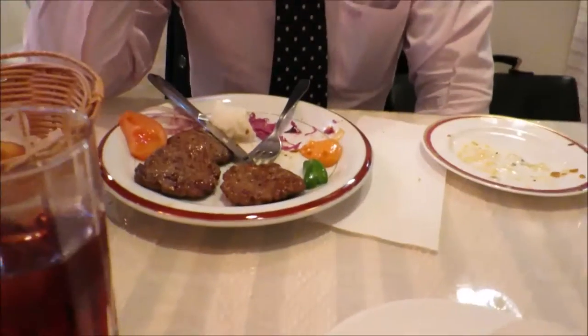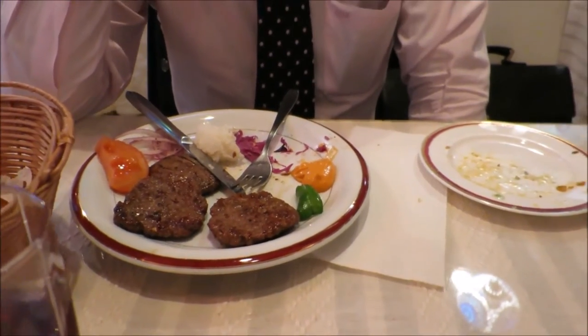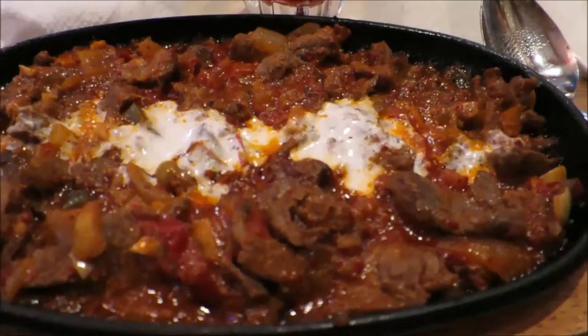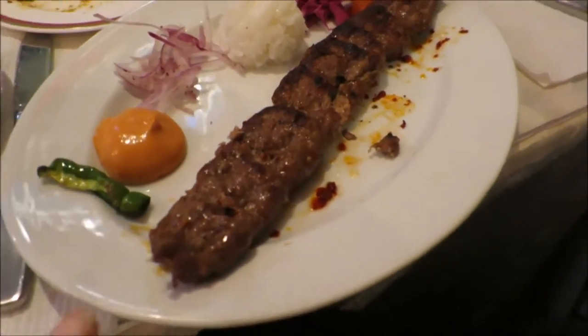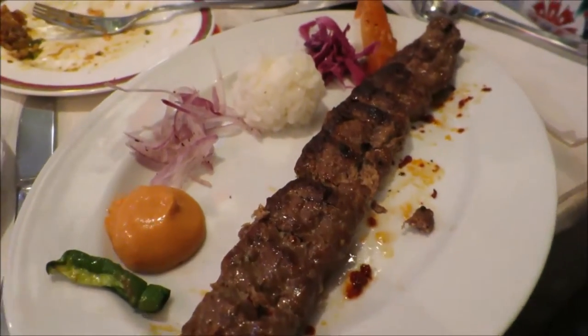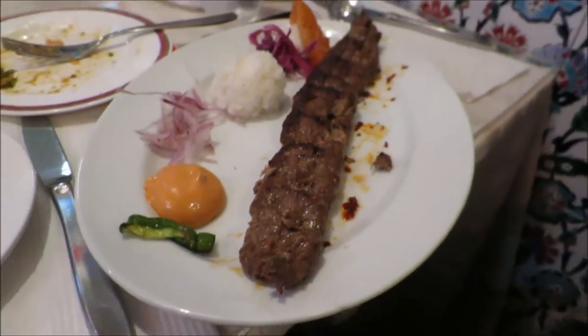Chris got govda, which is like minced meat kebabs with rice. I got this — I don't know what it's called but it's meat in a kind of tomato yogurty sauce with rice. And hubby had the adana kebab, which is like a long minced meat seekh kebab, with some rice, some cabbage, some onions, and some condiments.